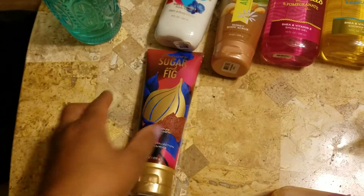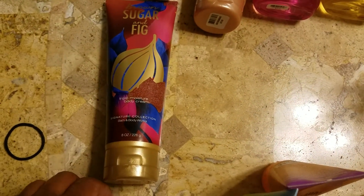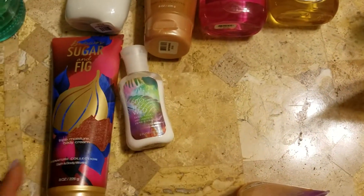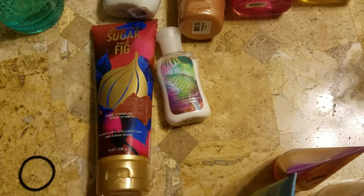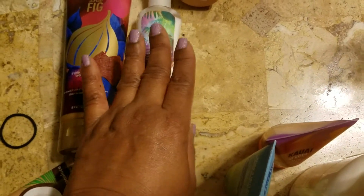I also have a fig body cream — I believe I ordered this in an order that I got. As far as minis, I have an Into the Wild lotion because I didn't really like the lotion at all. It smelled like heat to me for some reason, so I didn't buy it, but I did end up getting this little one and I will use this.